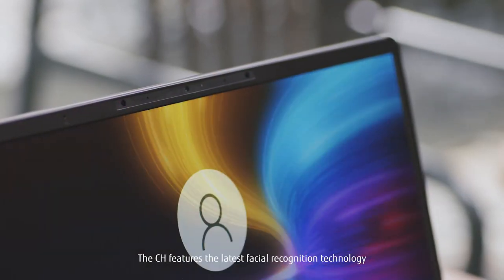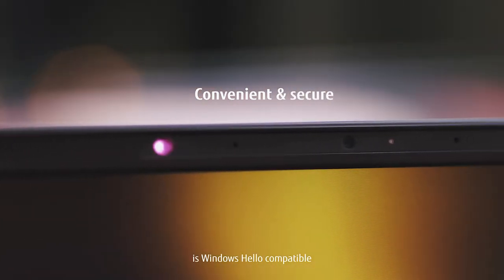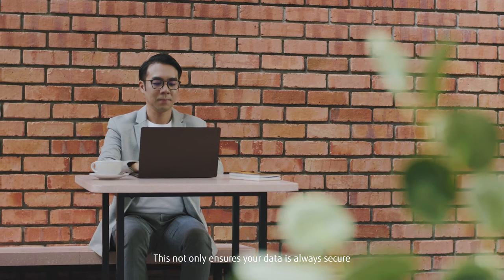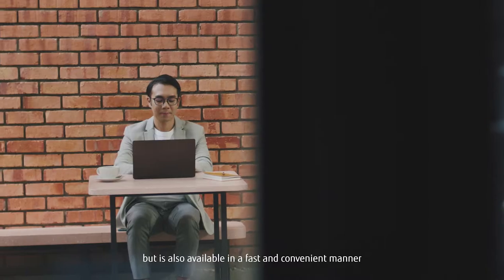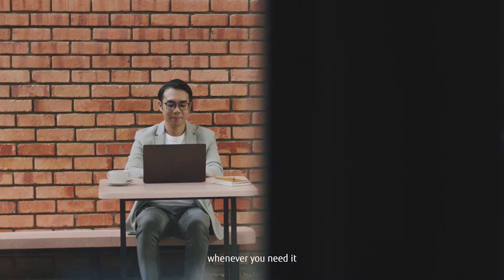The CH features the latest facial recognition technology. The built-in HD camera is Windows Hello compatible. This not only ensures your data is always secure, but is also available in a fast and convenient manner whenever you need it.